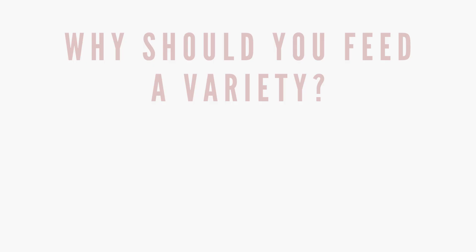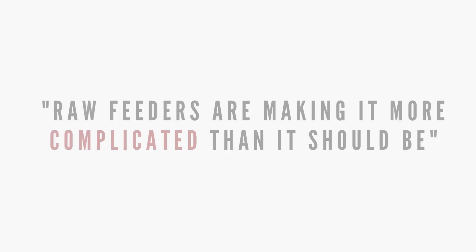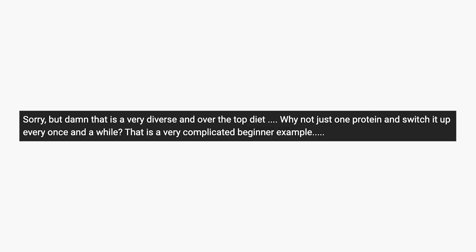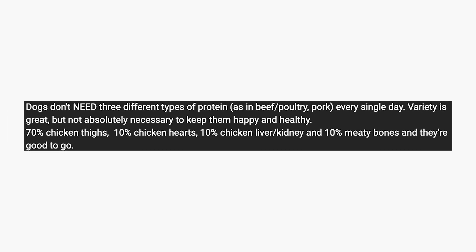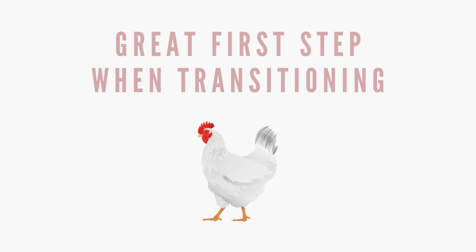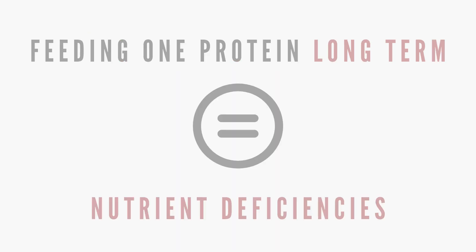Protein variety. Why should you be feeding your dog, cat, or ferret a variety of meats? Isn't it okay to just feed bone, muscle meat, and organ meat from a chicken? I've gotten a few comments telling me that raw feeders make it complicated by urging you to feed a variety of protein sources, and that feeding a balanced ratio of a single protein is perfectly fine. While it's good to feed this way when transitioning to a raw diet, it's not good to feed a single protein long term. Only feeding one animal protein will lead to nutrient deficiencies, which can be detrimental.